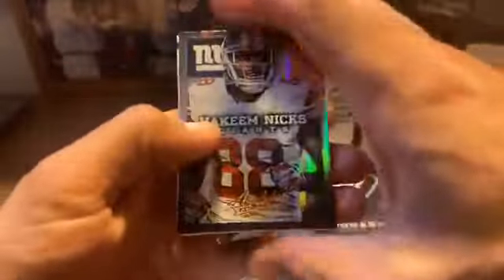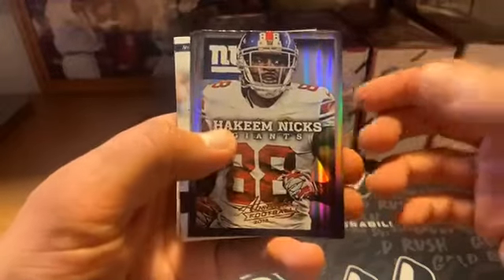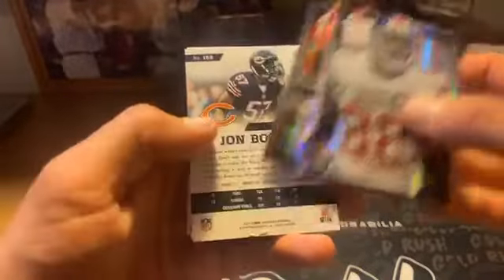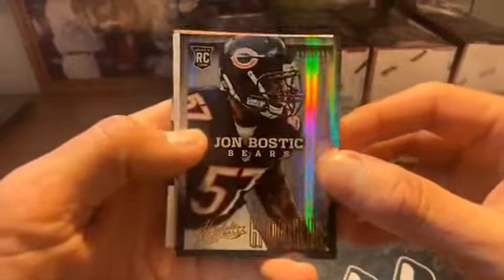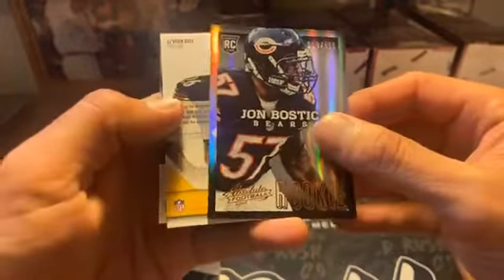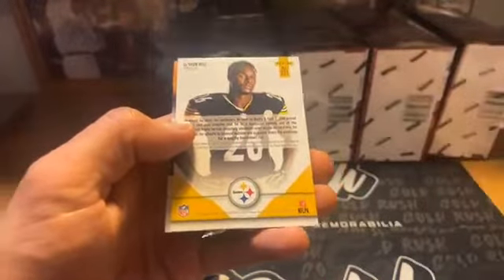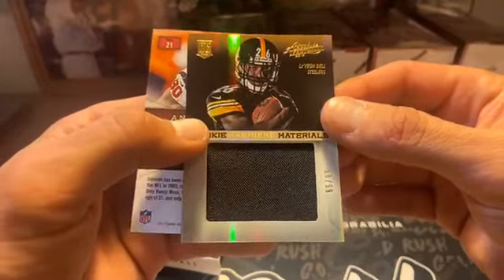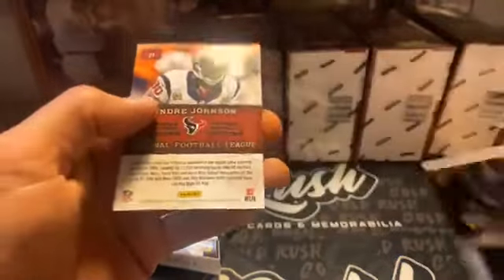I love that you guys let me do this for you — I really do, I appreciate every single one of you. Hakeem Nicks, Ben Jarvis Green-Ellis, John Bostick rookie. Right colors — John Bostick 210 out of 499. Did I give it away? Le'Veon — it'll be more than just a patch for the Steelers. Still Le'Veon to 99, 68 out of 99. Rookie Materials, not bad.